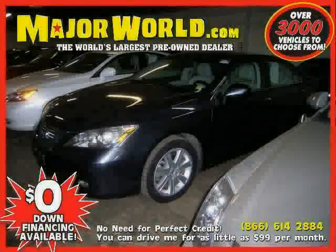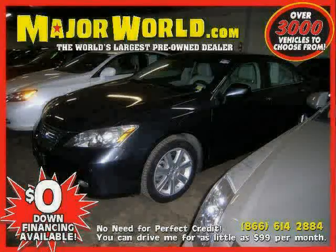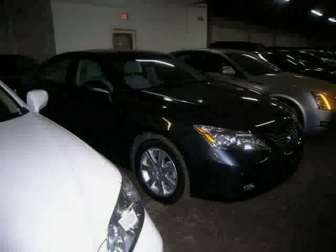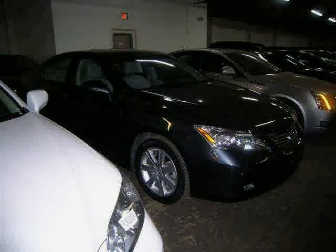Look at this 2007 Lexus ES350 equipped with power door locks, wood grain interior trim, MP3 player, power tilt sliding sunroof, heated mirrors, front wheel drive, traction control, and vehicle anti-theft system.